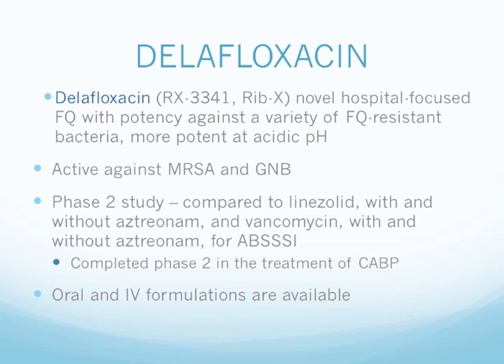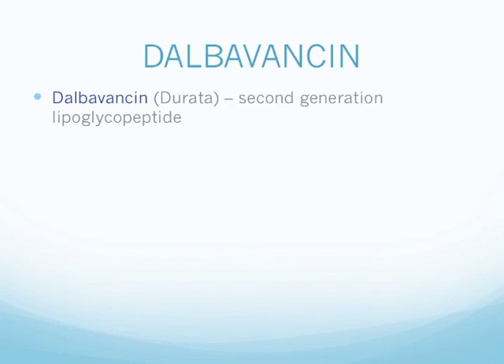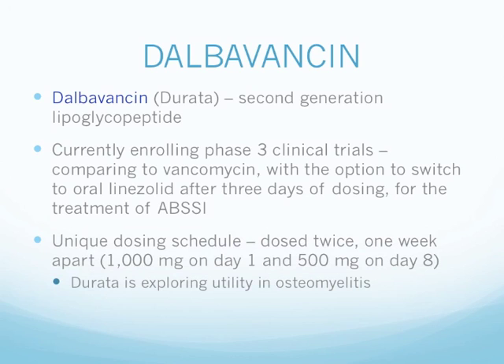Next up we have the cell wall agents — the lipoglycopeptides. First, we have dalbavancin, developed by Durata. It is a second-generation lipoglycopeptide currently enrolling Phase 3 clinical trials comparing to vancomycin with the option to switch to oral linezolid after 3 days, for the treatment of acute bacterial skin and skin structure infections. Dalbavancin has a unique dosing: it is only dosed twice, one week apart — 1000 mg on day 1 and 500 mg on day 8. Durata is currently exploring dalbavancin's utility for the treatment of osteomyelitis.